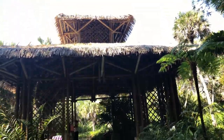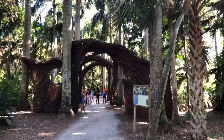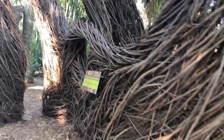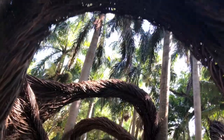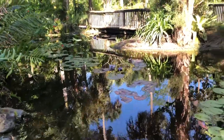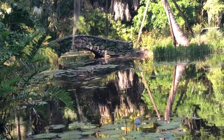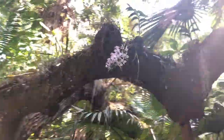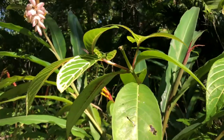McKee Botanical Gardens opened as McKee Jungle Gardens in the 1920s and quickly became one of South Florida's largest natural attractions. During its height, it began to attract more than 100,000 tourists per year. But as Central Florida and Southern Florida continued to develop, McKee could no longer compete with the larger attractions available in surrounding areas. In the 70s, large portions of the garden were sold off for the development of condominiums, and a large part of McKee fell into great disrepair. By early 2001, the gardens were reopened and highlighted the various specimens cultivated here from all around the world. McKee Botanical Gardens is home to thousands of species of water lilies, orchids, bromeliads, and countless other tropical plants.